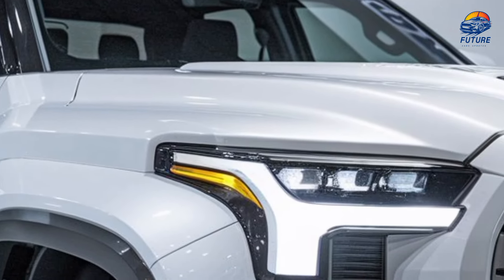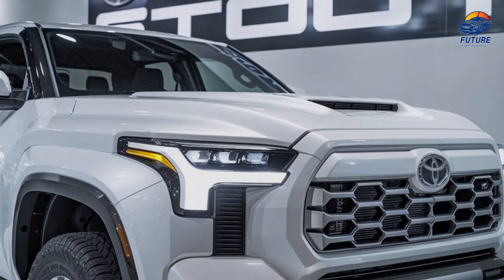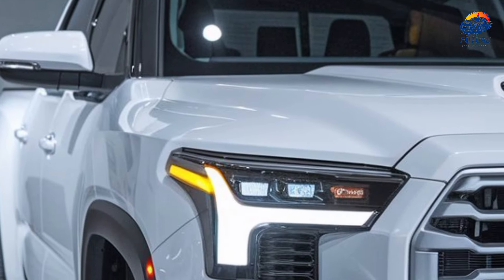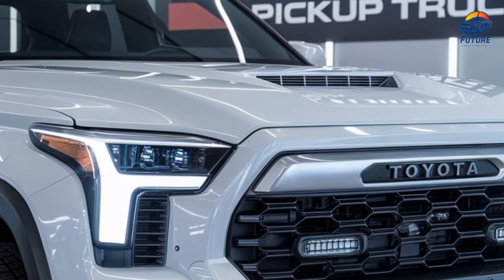Safety and driver assistance. Toyota's Safety Sense 3.0 comes standard in the 2025 Stout, with features like adaptive cruise control, lane departure alert, and a 360-degree camera system to keep you safe on every journey.